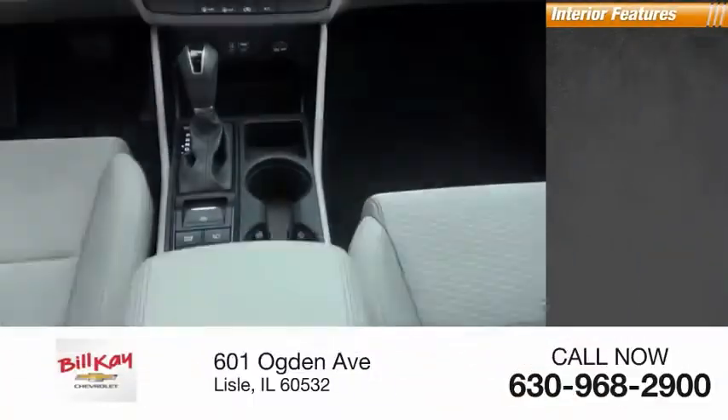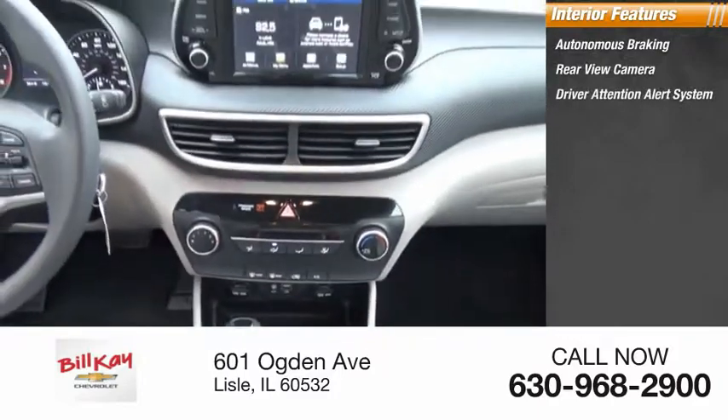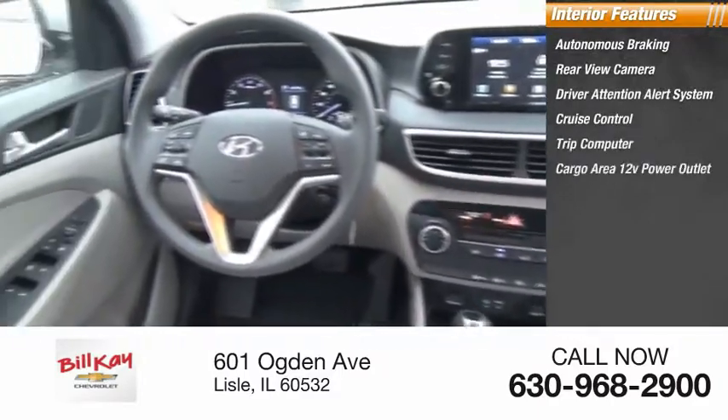Inside you'll find autonomous braking, rear view camera, driver attention alert system, cruise control, trip computer, cargo area 12-volt power outlet, and a multifunctional information center.